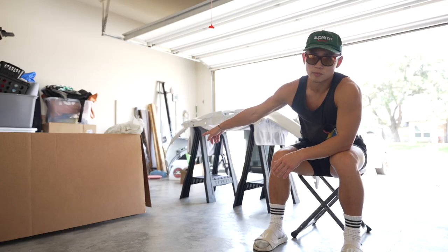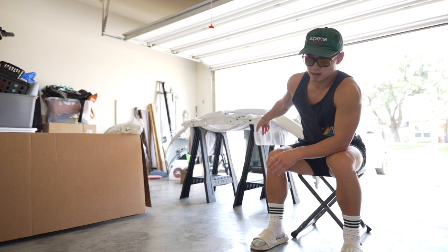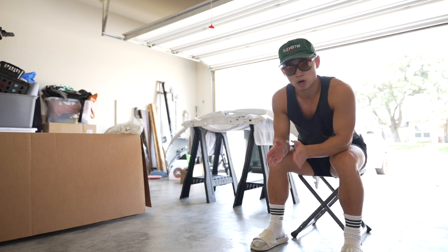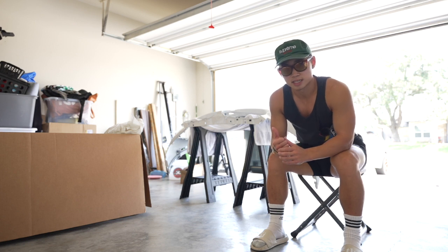That bumper shipped was like $850, and then this one shipped was like $600. I obviously just picked it up from paint today, which was another $300 — not bad compared to other shops charging like $500.